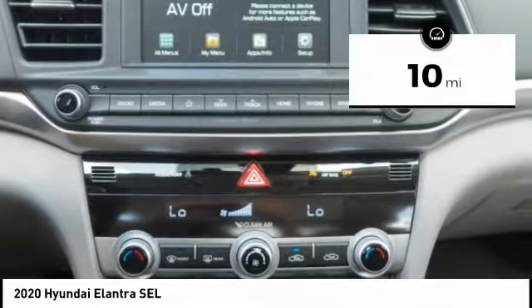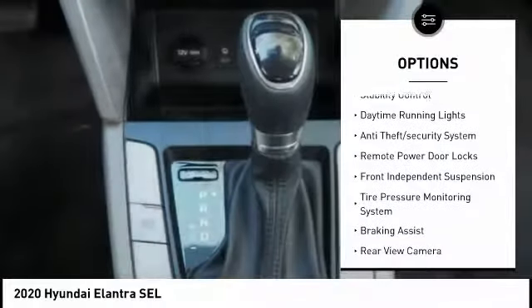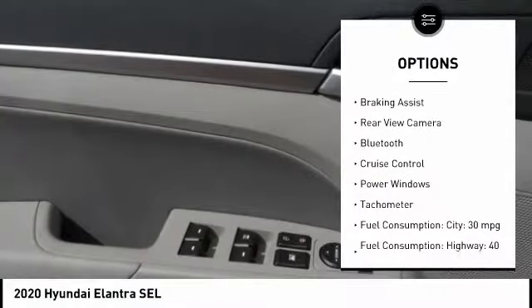This vehicle has less than 100 miles. Here are some of this vehicle's great options: stability control, daytime running lights, anti-theft security system, remote-powered door locks.